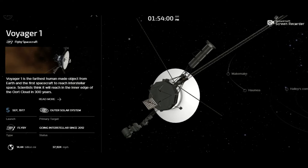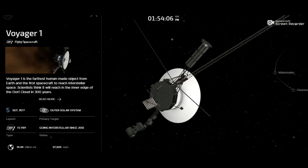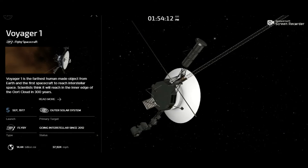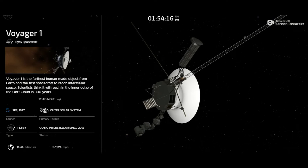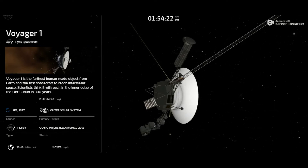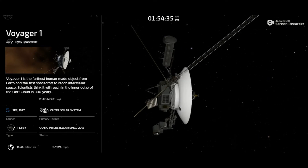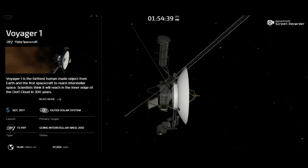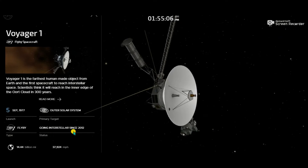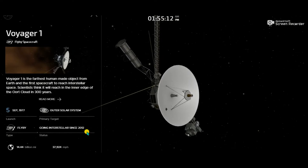It is really a great achievement. Scientists think that it will reach the inner edge of the Oort Cloud in 300 years. If you don't know about the Oort Cloud, I've already made videos on this under the topic of solar system — you can check out my channel. Its primary target is the outer solar system, and the launch date is 5th September 1977. It has been going interstellar since 2012, making that its biggest achievement.